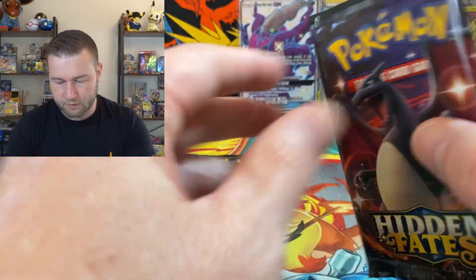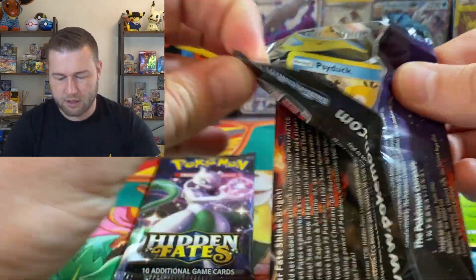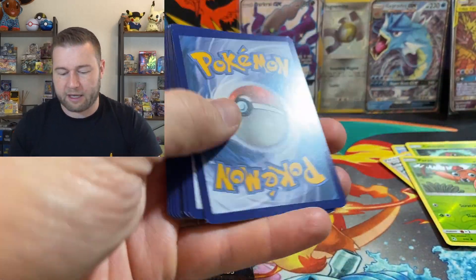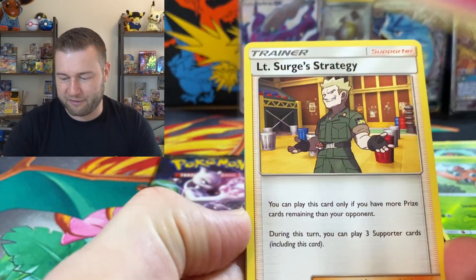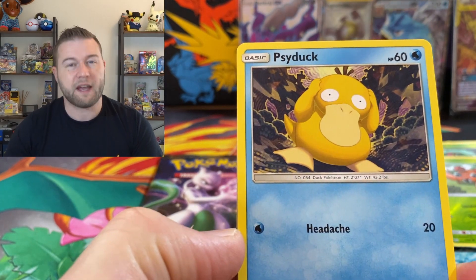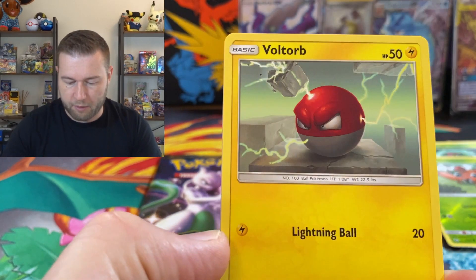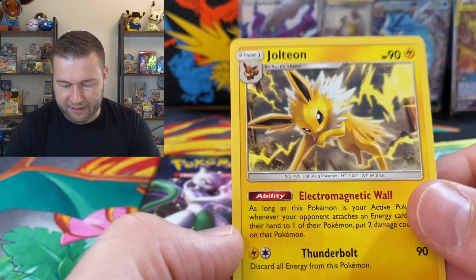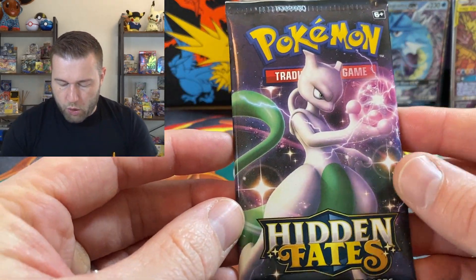Two packs left. Can we get two hits in this box? Come on — give me the Cynthia. I would love that card because it just looks wicked. Fire. Fairy. Misty's Determination. Scyther — that's one of the baby shinies that I don't have. Magikarp. Still need to pull that one. Voltorb. Pikachu. Ekans. Reverse holographic. And a Jolteon. Down to our last pack. Mewtwo — what can you give us?